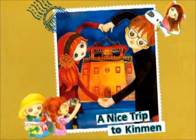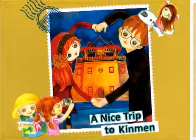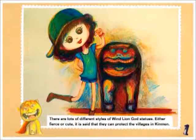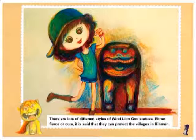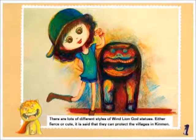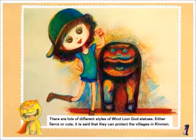A nice trip to Kinmen. There are lots of different styles of wind lion god statues — either fierce or cute. It is said that they can protect the villages in Kinmen.